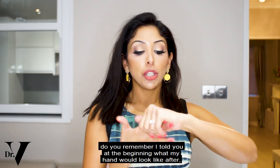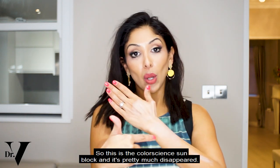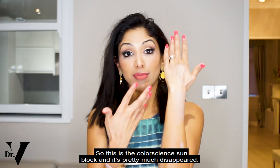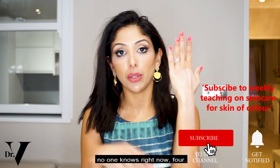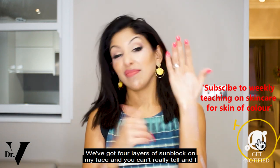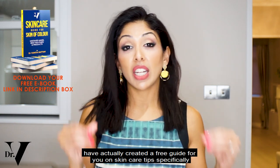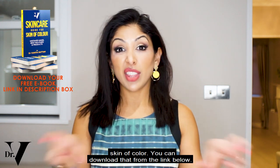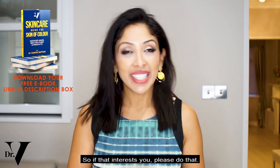The Colour Science sunblock has pretty much disappeared after a few minutes — I'm very happy to pop foundation on top of that, and no one can tell. I've probably got four layers of sunblock on my face right now. I have also created a free guide for you on skincare tips specifically for skin of colour — you can download that from the link below.